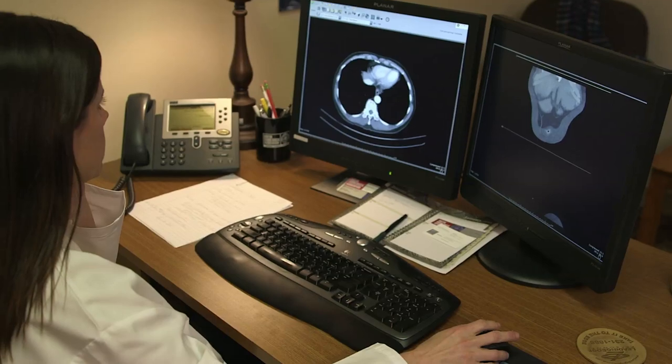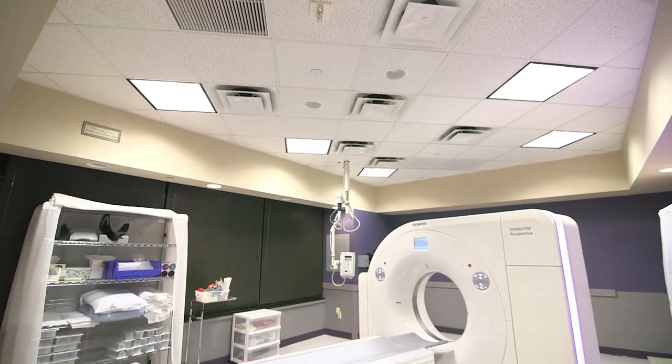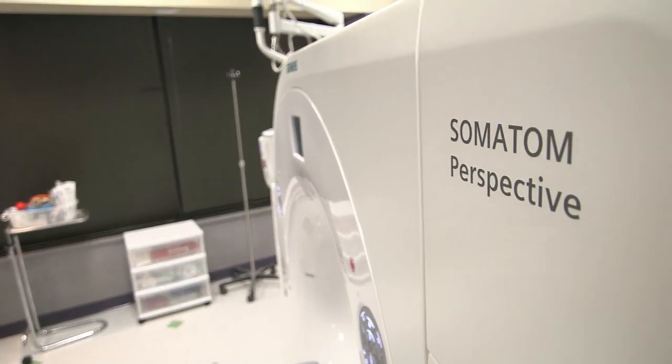ARA is the largest imaging group in Central Texas. We are a sub-specialized group, so referring clinicians especially like us because they get very good sub-specialized reads. ARA decided to go with the Siemens Perspective 64 because we really thought it was the best low-dose scanner on the market.